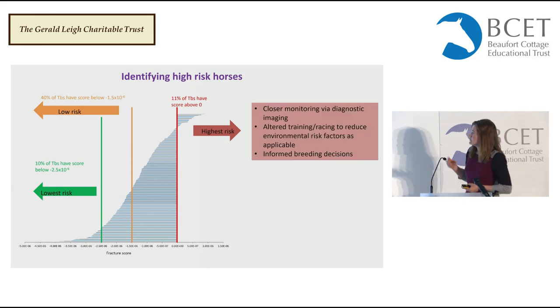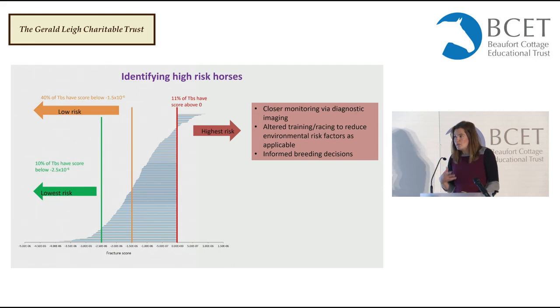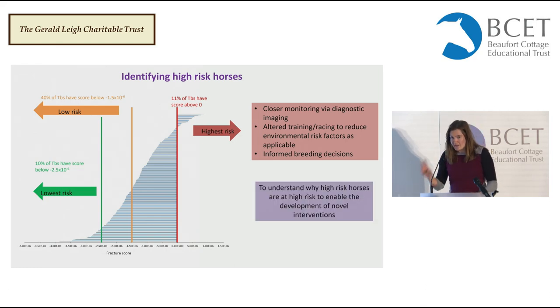This is a really powerful way of identifying horses that are going to be at more risk so we can do something about them — either using closer monitoring via diagnostic techniques, potentially altering their training and race regimes, and helping to make informed breeding decisions. But what we're really interested in is: why are these horses at high risk? What biological mechanisms are actually involved that's causing this?